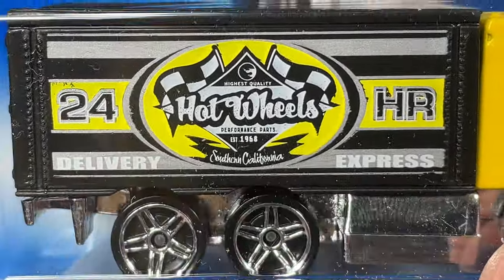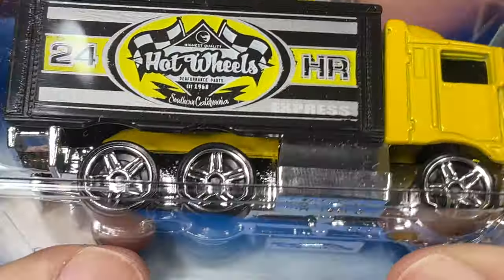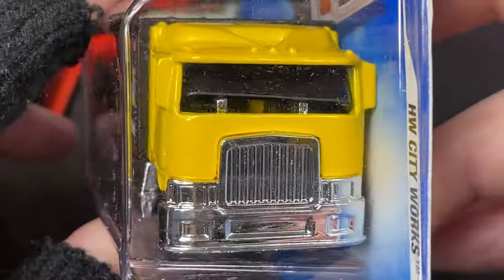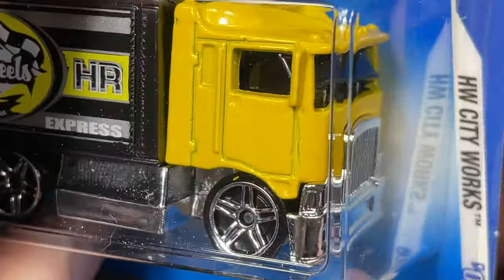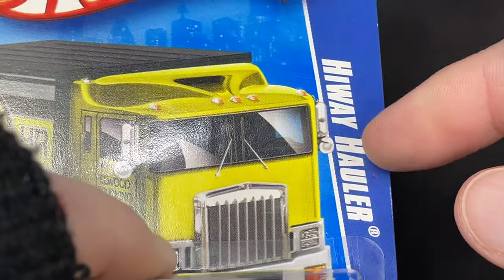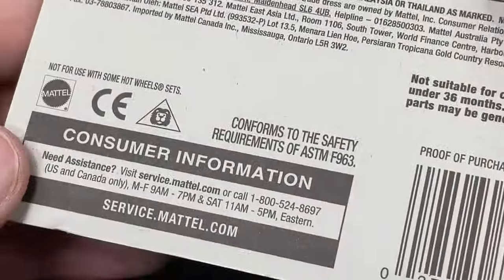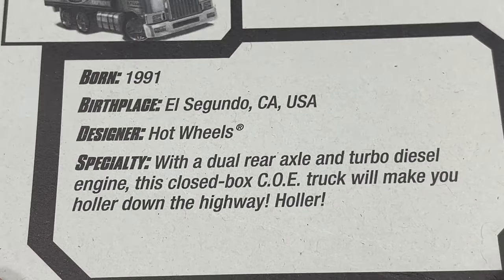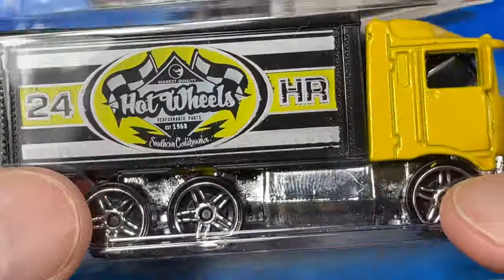It has flames in a circle — 'Performance Parts, Established 1968, Southern California, 24 Hours' and 'Delivery Express.' Really cool highway hauler, all blacked out in the back with a plastic chrome base and chrome 5 double-spoke wheels. The glass looks a little messed up. This is a Hot Wheels City Works 2009 highway hauler — copyright 2009, born in 1991 in El Segundo, California.